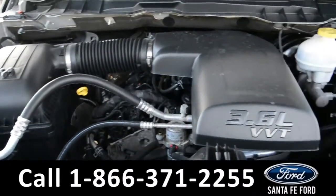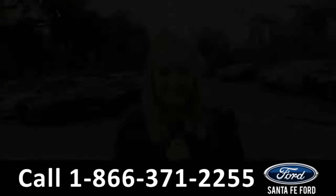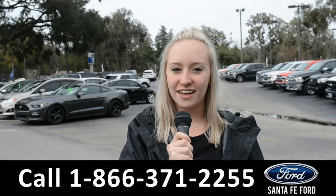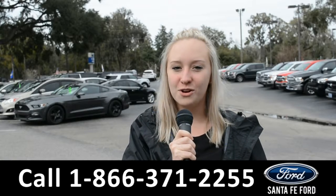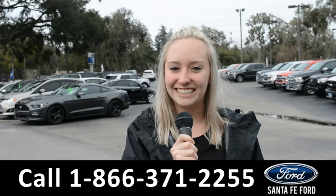Under the hood is a 3.6 liter V6 flex fuel engine. For more information on this specific vehicle, you can visit us online at SantaFeFord.com or give us a call at the number below. My name is Alyssa — thanks for watching.